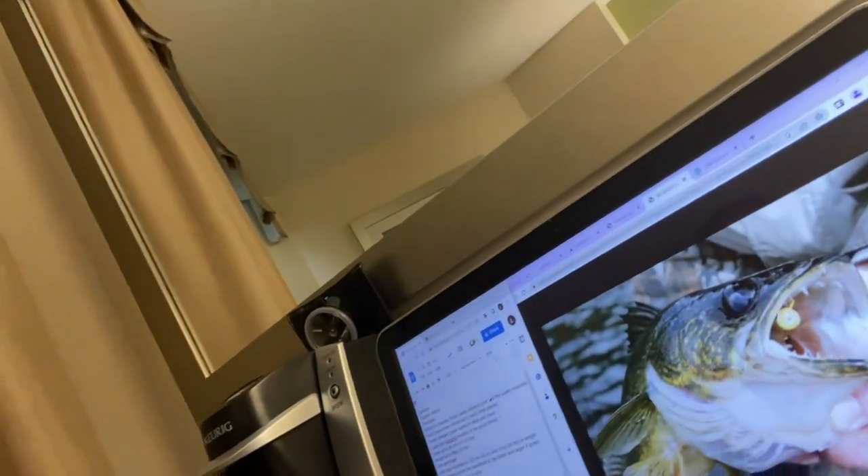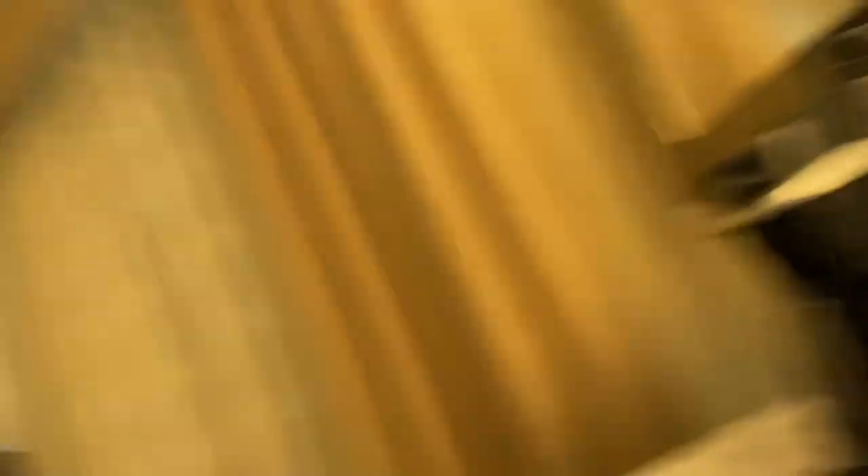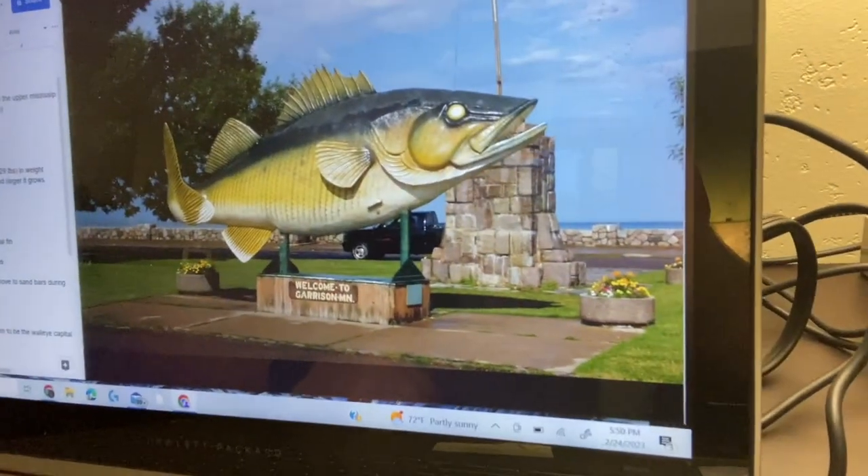They're so heavily sought after that three towns in the United States each claim to be the walleye capital of the world — one of them being Garrison, Minnesota. All three towns have their own reasoning for the title, and all three have actually erected a statue in the middle of town, so there's obviously some competition going on between them.